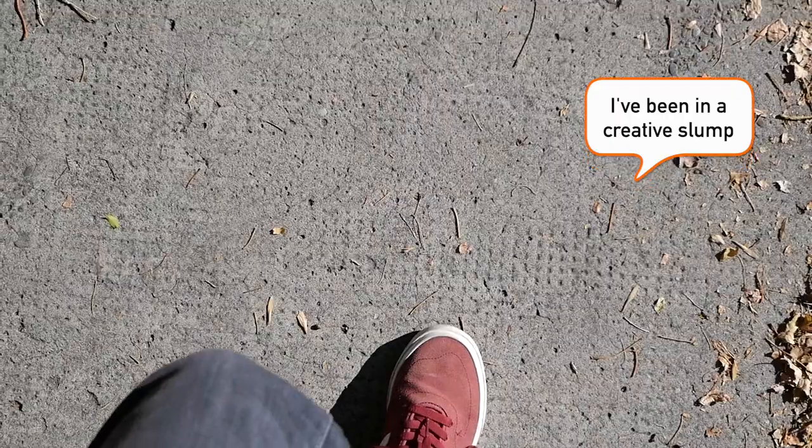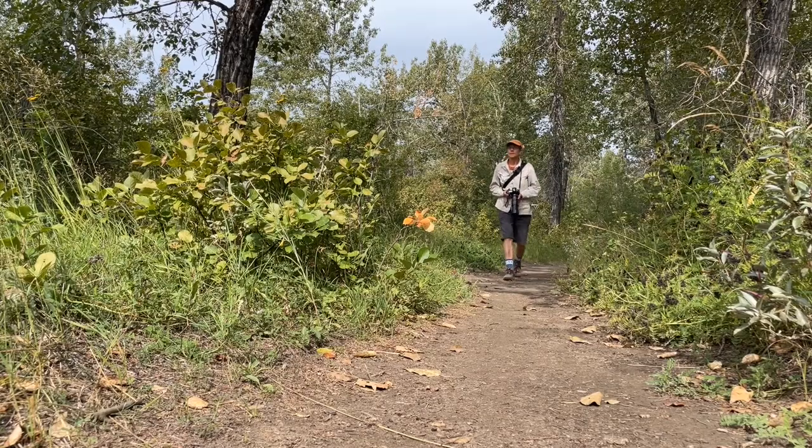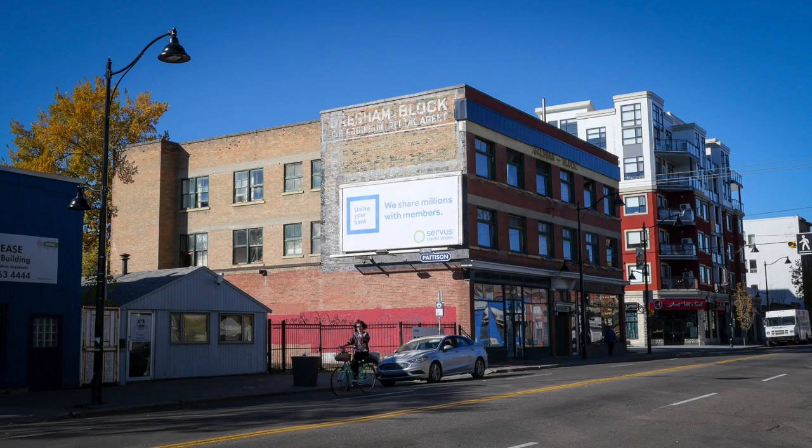When I'm in a creative slump I often take a photo walk to get out of it. Don't get me wrong, birding is great and challenging in its own way, but my real passion is street photography and I like to do this in older urban settings.